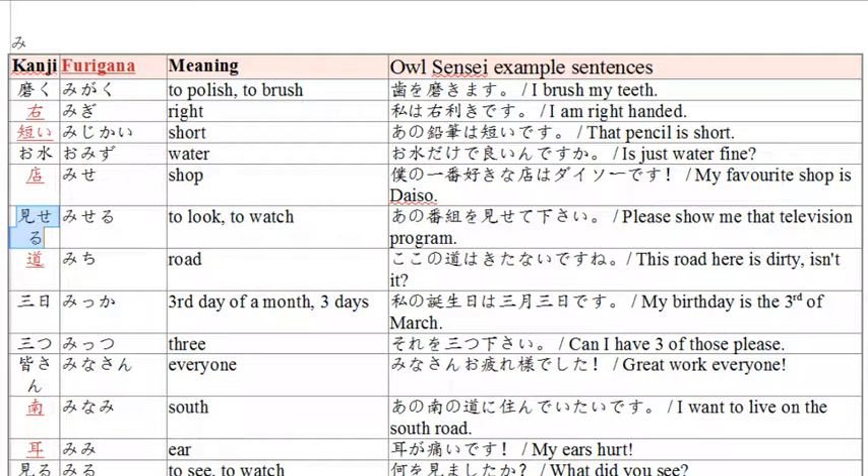The next word is 'miseru,' meaning to show. Example sentence: 'ano bangumi wo misete kudasai' — please show me that television program. We change miseru to te-form, misete, and add kudasai for please. Bangumi is a television program. Ano bangumi — that television program — o misete kudasai — please show me.